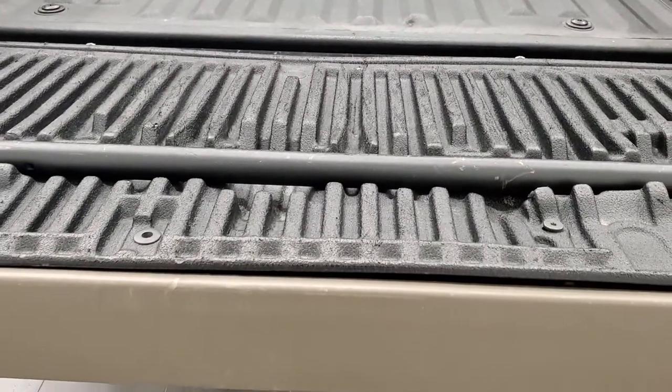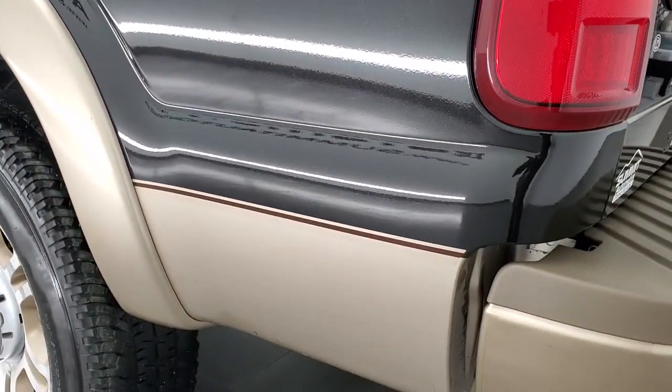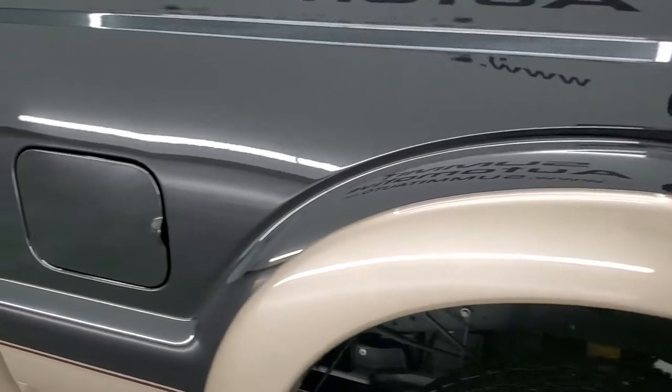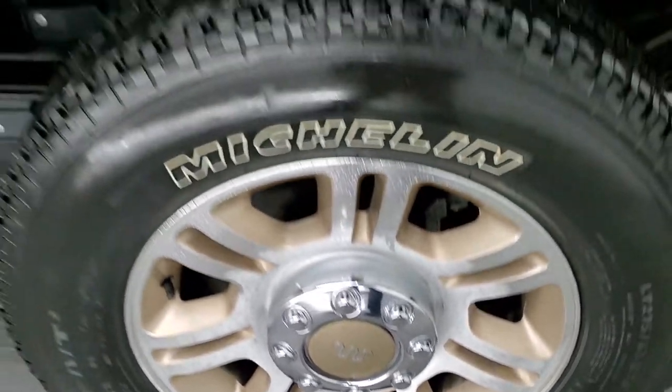There's your tailgate step assist and that shuts nice and solidly. As you go down the driver's side it's just as clean as that passenger side — see just how nice that paint is. For full disclosure, this back rim has no scuffs or scrapes on there. Down the rest of this side of the truck looks really good.